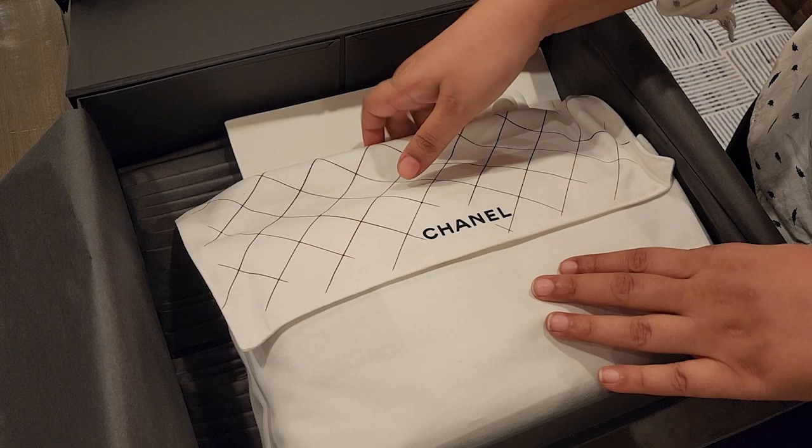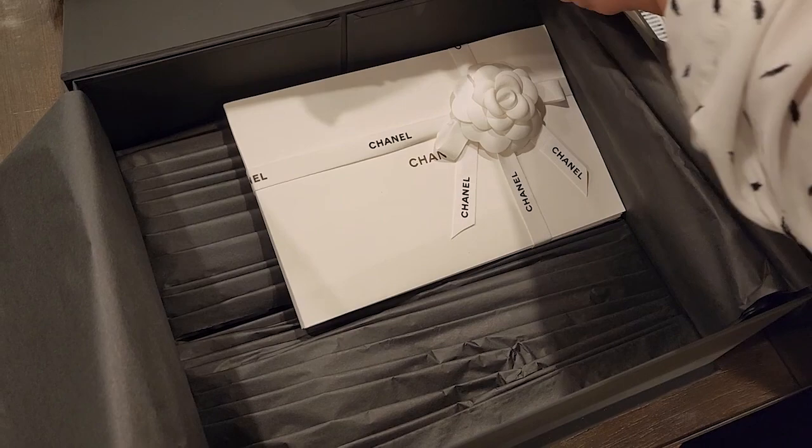That's a fancy little envelope. It's not an envelope, it's a booklet. Very nice booklet. Well, you don't need to open the booklet.